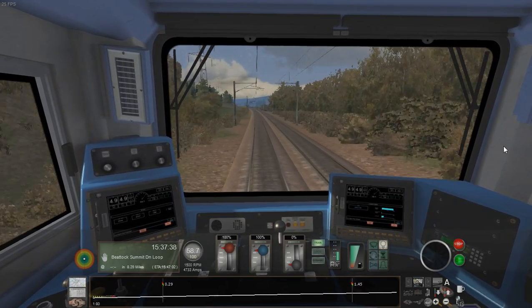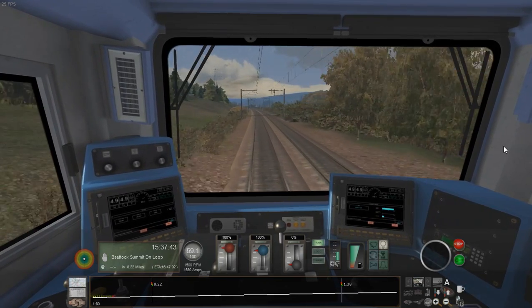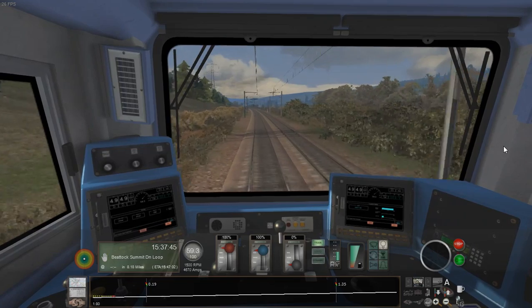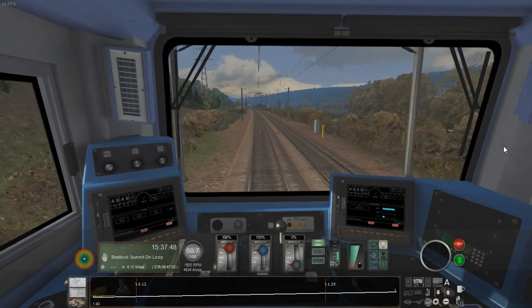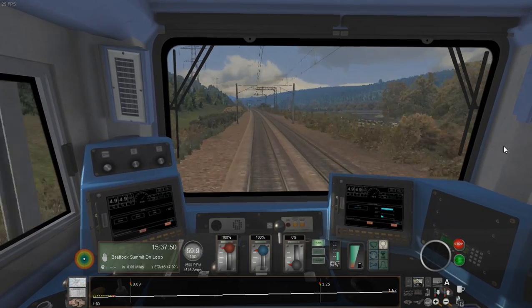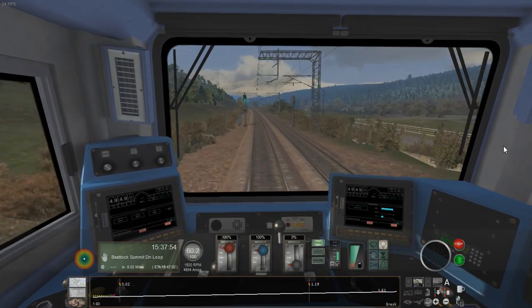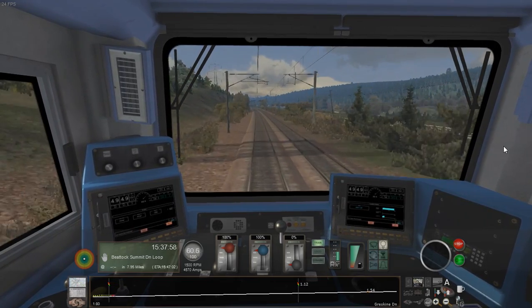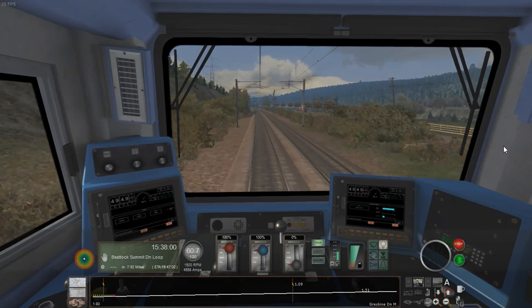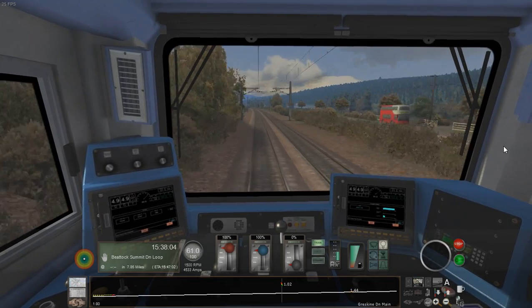This section of the West Coast Main Line is very well known for the steep climb from Beattock to Beattock Summit — about 10 miles as you'd have seen in the HUD. Beattock Summit is the highest point on the Scottish section of the WCML, with Shap being the highest point on the English side.